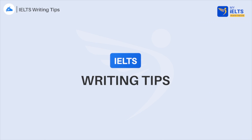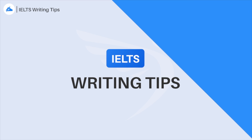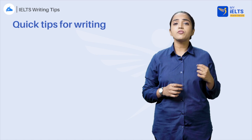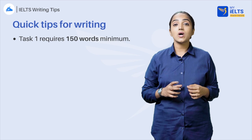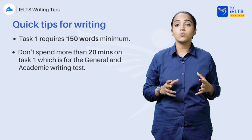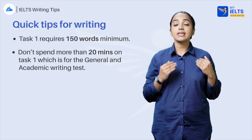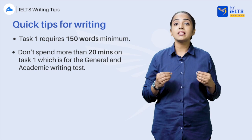Let us peep into the quick tips for writing. When it comes to task 1 writing, there are a few rules you need to pay attention to. First of all, task 1 requires 150 words minimum. Don't spend more than 20 minutes on task 1, which is for general letter writing and for academic data representation. Keep track of your time so that you don't make this mistake.